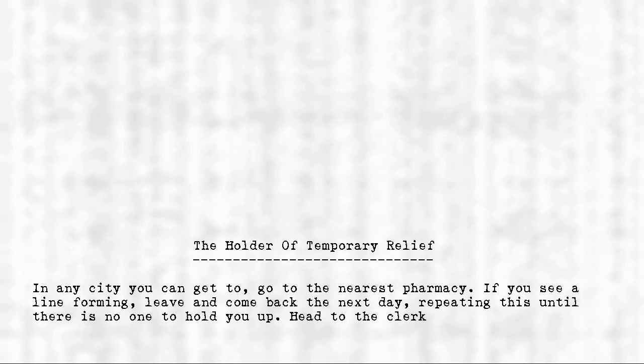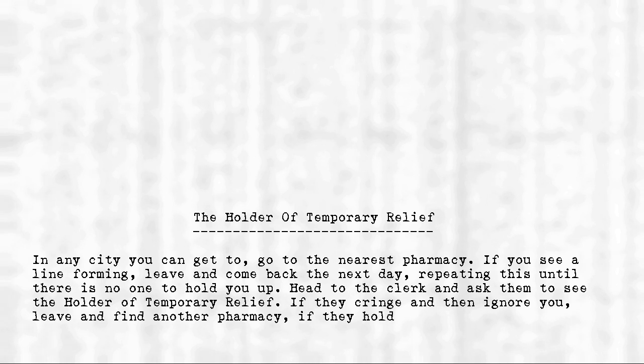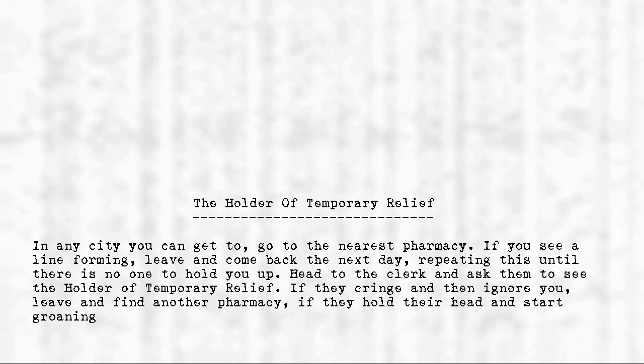Head to the clerk and ask them to see the Holder of Temporary Relief. If they cringe and then ignore you, leave and find another pharmacy. If they hold their head and start groaning, hand them the nearest medicine you can find.